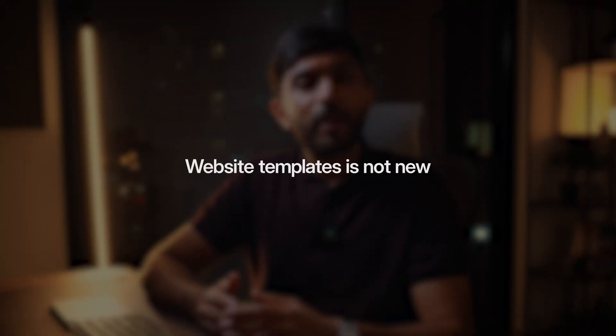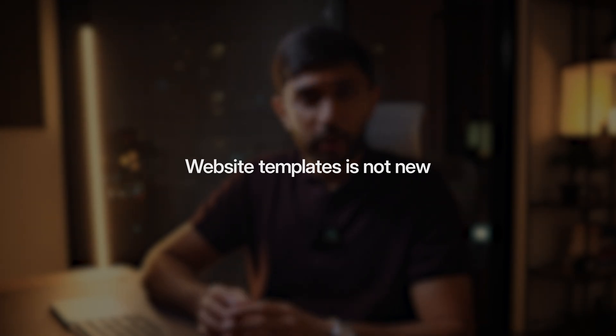First of all, selling website templates is not a new way of making money — it's been around for a long time. I remember creators selling Tumblr and WordPress themes, and surprisingly there are still people out there creating and selling these themes today. It's crazy to see how these templates still sell despite the platform being so outdated now. But it just shows that there has been and still is a market for website templates.